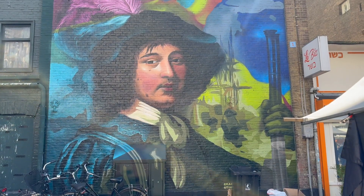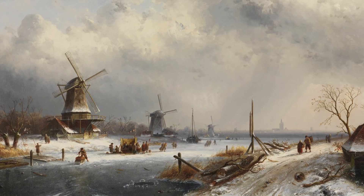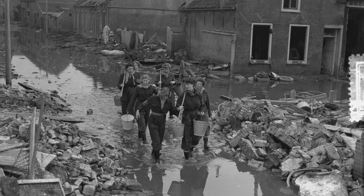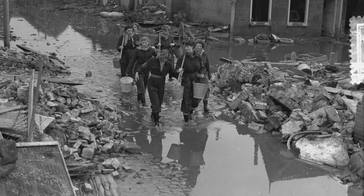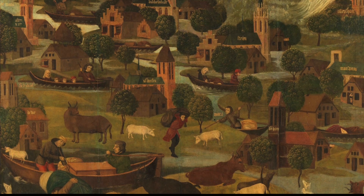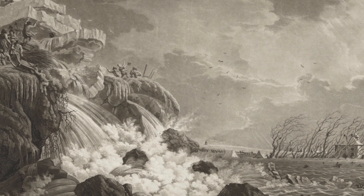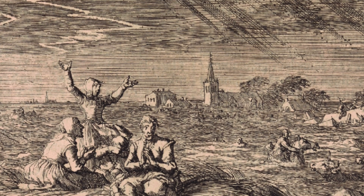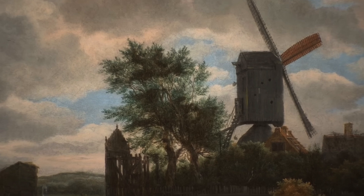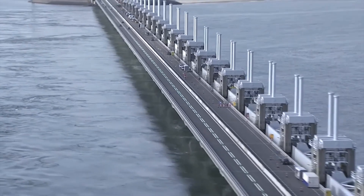Before we dive into that, let's take a look at the country's rich history of living with water. They say God made the world but the Dutch made the Netherlands. With 26% of its land below sea level and 60% at risk of flooding, the Dutch have been battling the forces of water for centuries. The journey from simple peat dikes to today's high-tech sensor-equipped defenses didn't happen overnight.